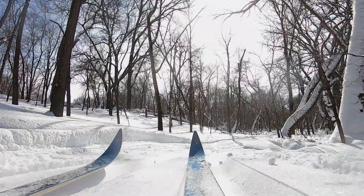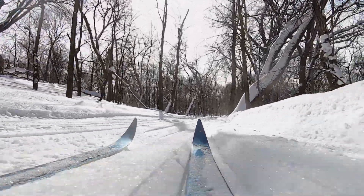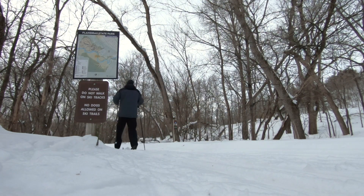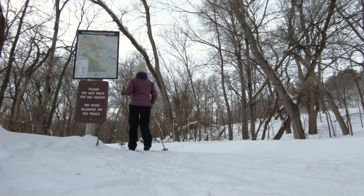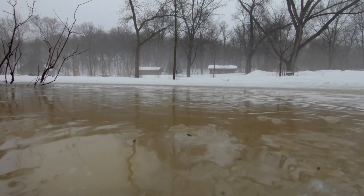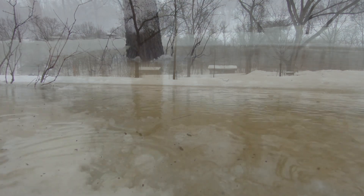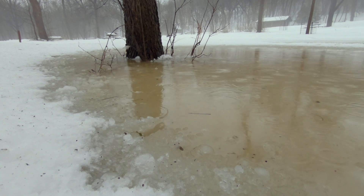We were able to groom our six miles of ski trails several times. At the end of our ski season we started seeing one of the rainiest March and winter thaws that we have had in recent years.